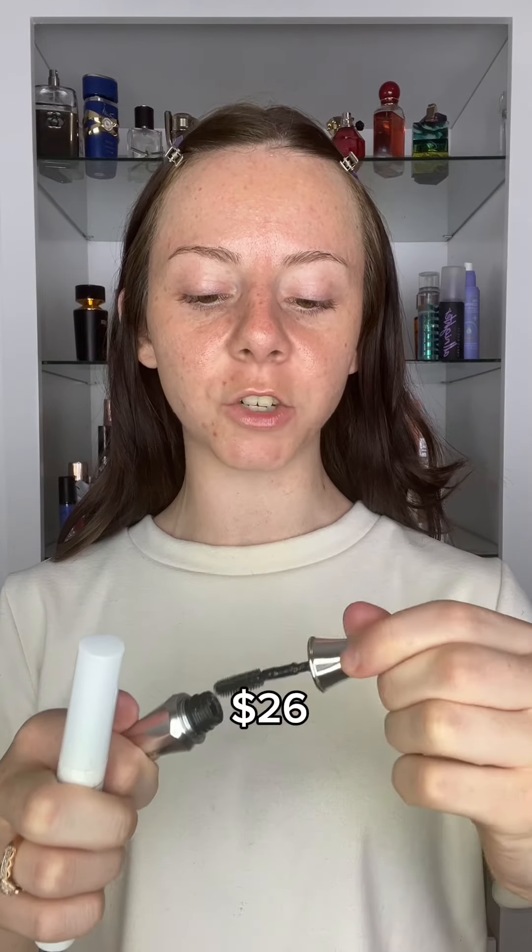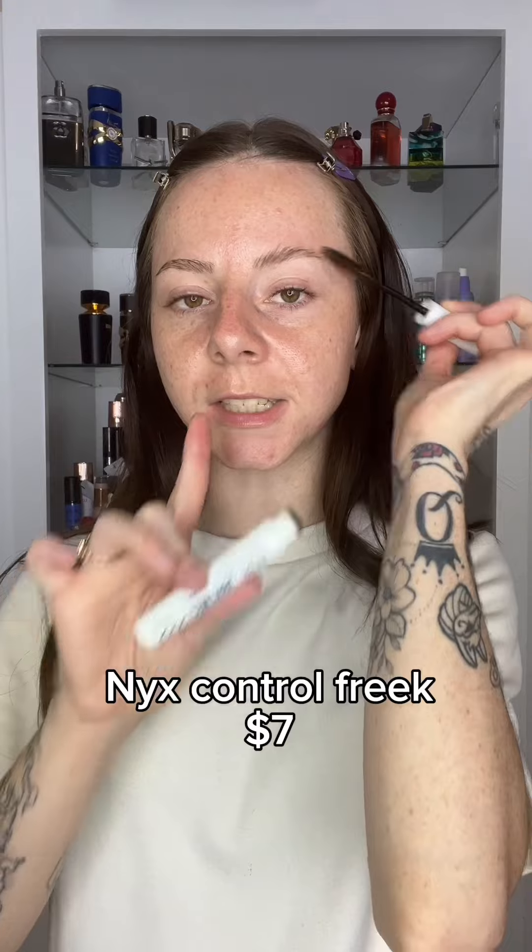For a clear brow gel, on the expensive side we have the Benefit 24 Hour Brow Setter — one of my favorite brow gels. Don't get it twisted because a lot of these products are not each other's dupes. Especially in the case of this brow gel, because this one has more of a soft medium hold and it's not really a laminated look, kind of like the Benefit is.